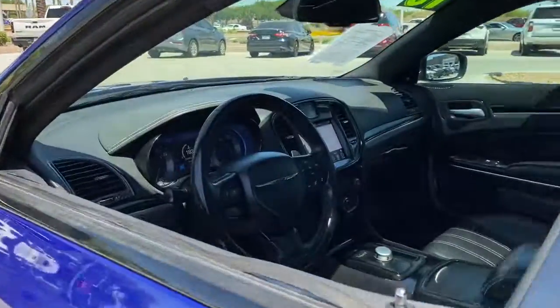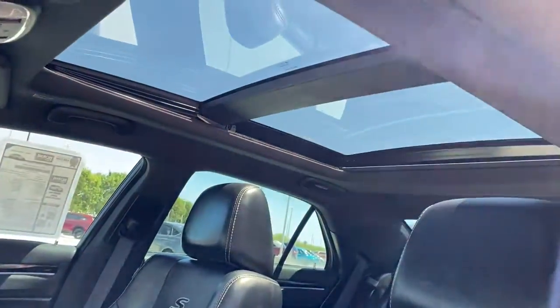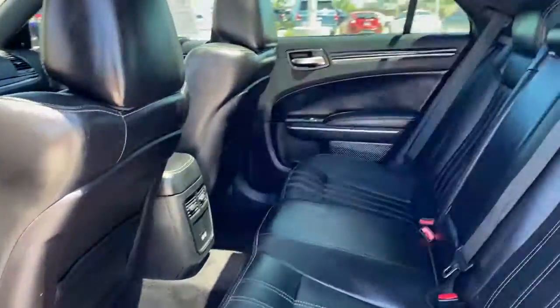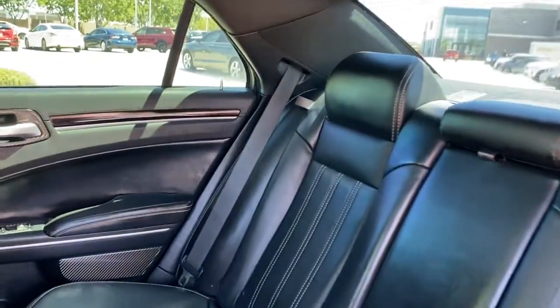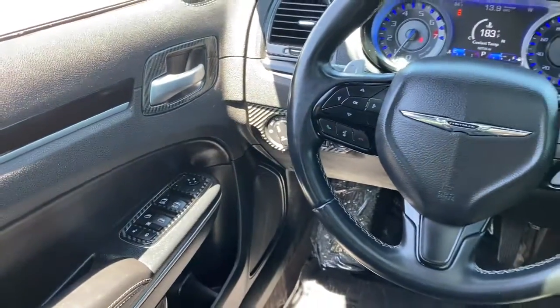The following are some of this vehicle's highlighted options: panoramic roof, navigation system, keyless entry, satellite radio, V6 cylinder engine, adaptive cruise control, fog lamps, backup camera, keyless start, power passenger seat.